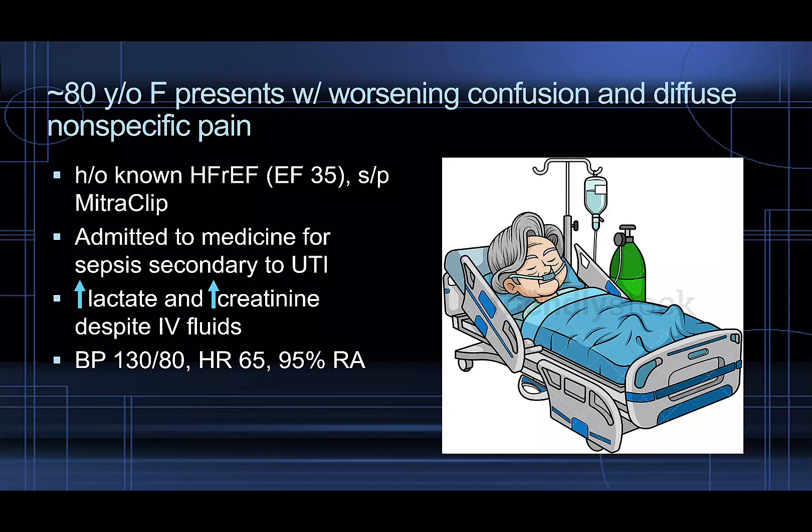Despite the fact that she has normal vital signs, she's been having worsening end-organ perfusion parameters. So we decided to undergo a point-of-care critical care echo to see what exactly is going on at the level of the heart.